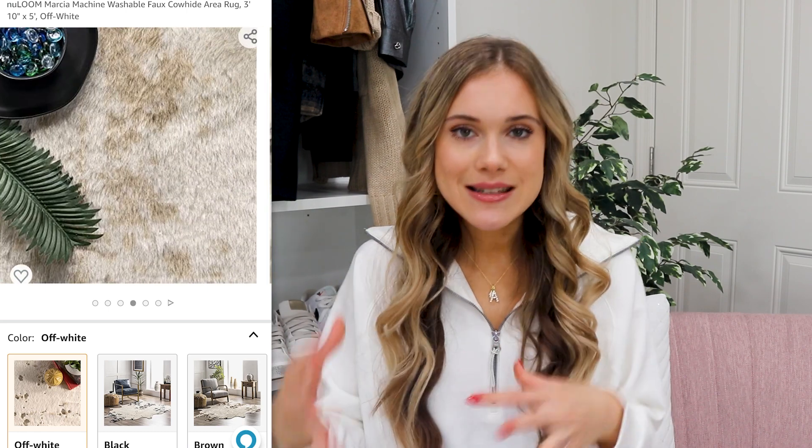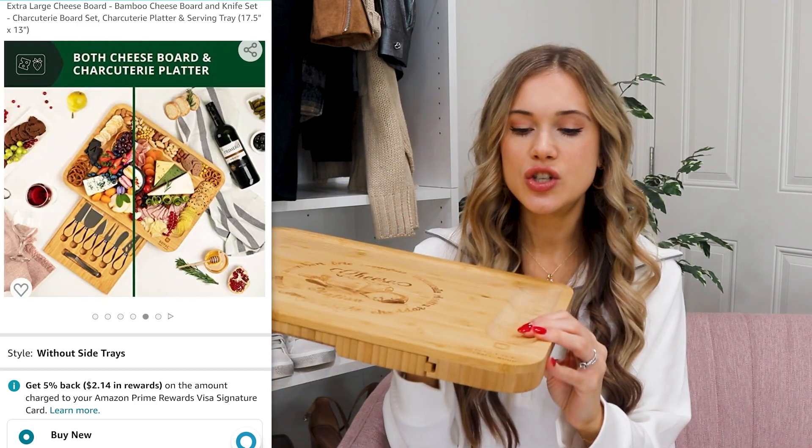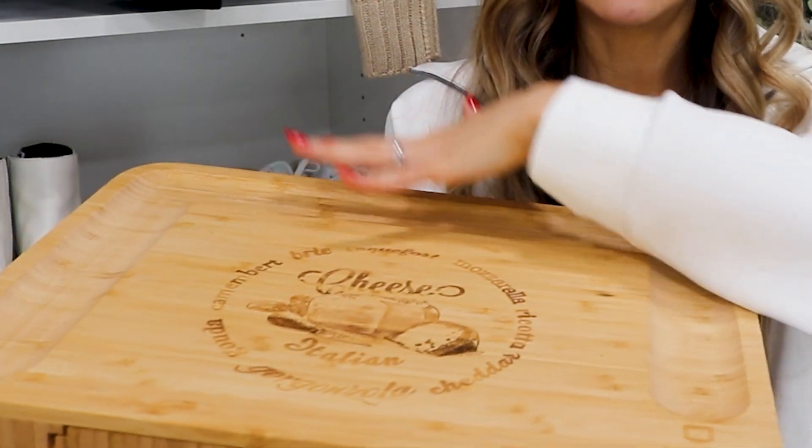My favorite cowhide rug is also going to be part of the deal this year. It's washable, I've had mine for about two years, it's easy to vacuum on, and it's kind of a timeless rug that transforms a space. It works well on top of hard floor as well as carpet and comes in a few color options. Speaking of the holidays and entertaining, this charcuterie board is on deal. I love it because it comes with little knives. It has a nice sturdy wooden quality and a little indentation to keep things like grapes and cheese balls in place.